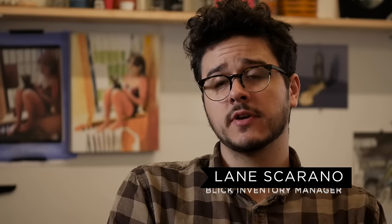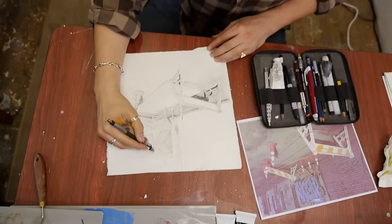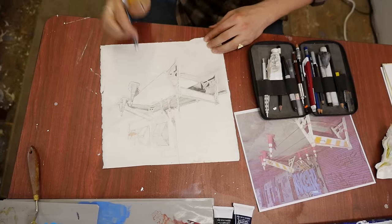I'm a freelance illustrator. I've been working at it for the last four years and a lot of my work comes through word of mouth. A lot of it comes through the internet, which is great.